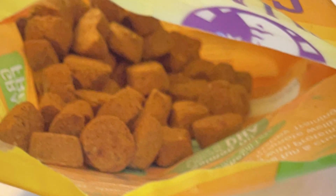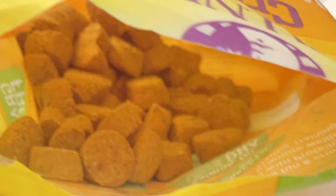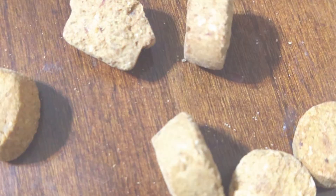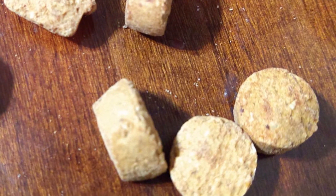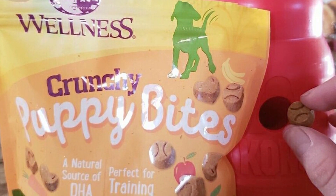Wellness Soft Puppy Bites are crafted with the puppy's complete health in mind, integrating ingredients that support physical development and cognitive health. The formula is also designed to support a healthy coat and skin, digestive health, and a strong immune system. This diet is a testament to Wellness's commitment to providing a balanced, nutritious, and enjoyable meal for puppies, ensuring they grow up healthy and strong.